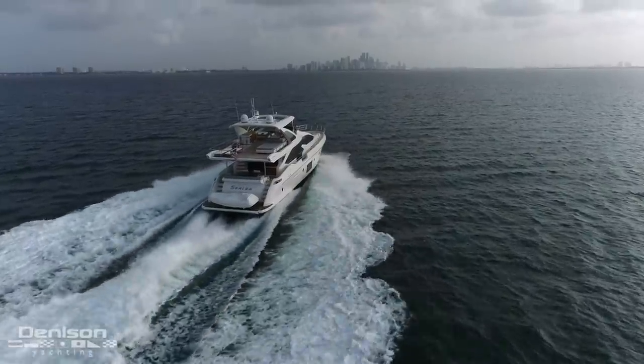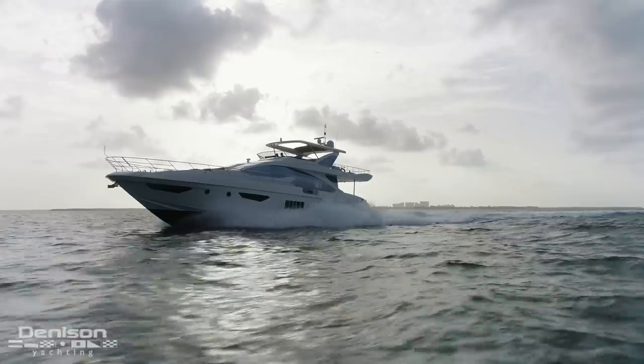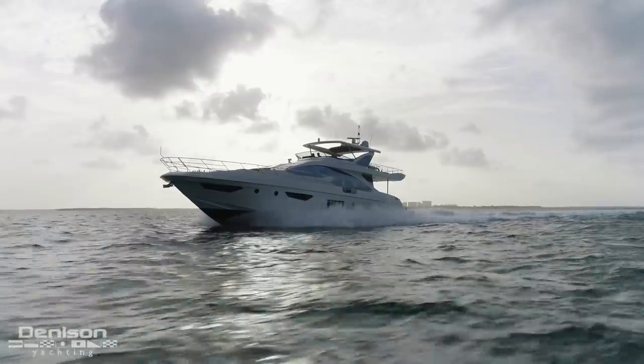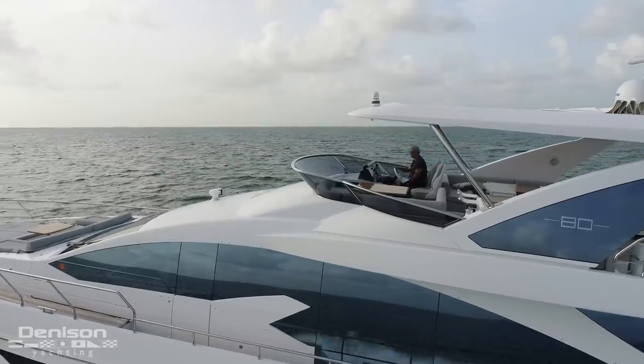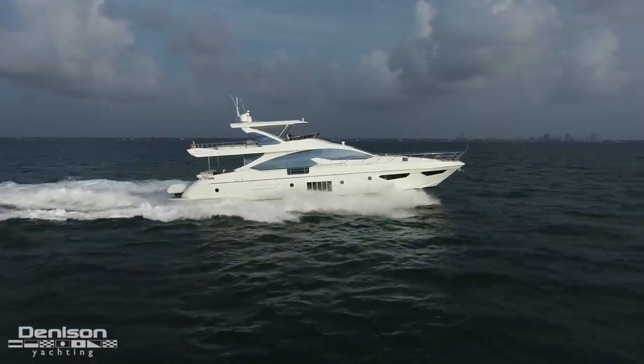Today I'm excited to say that the current owner has improved her greatly since the day he bought her. On today's walkthrough, I really want to take you through and show you a number of the things that the current owner has done to prepare Sinisa for her next owner. But before we do that, let me give you a broader overview of what makes the 80 such an appealing boat in this size range.